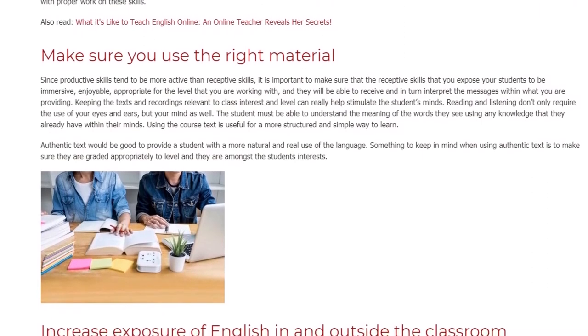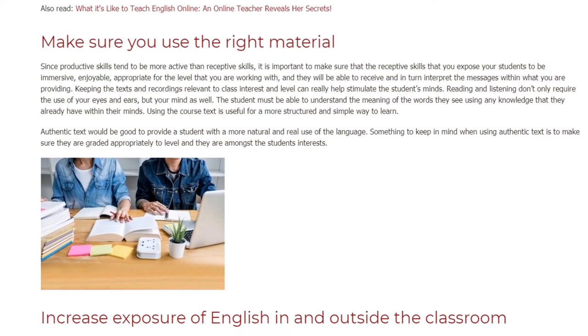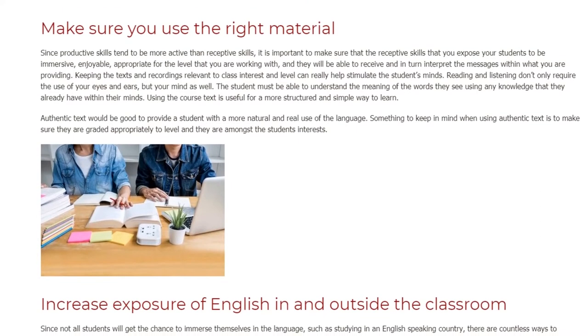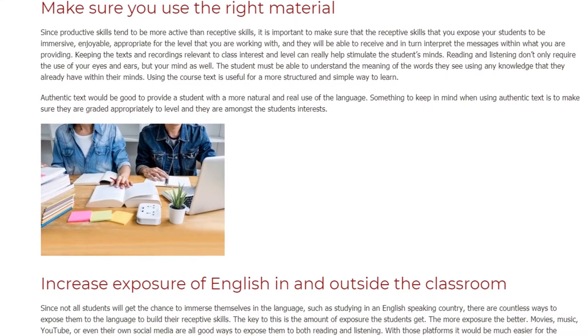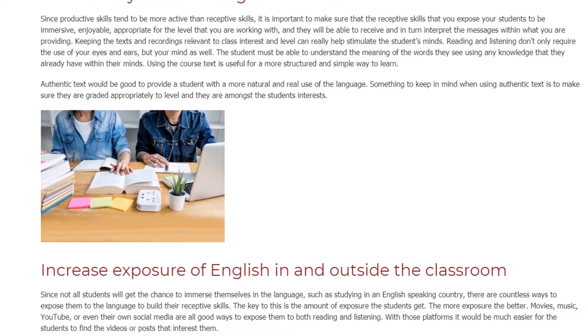Using the course text is useful for a more structured and simple way to learn. Authentic text would be good to provide a student with a more natural and real use of the language. Something to keep in mind when using authentic text is to make sure it is graded appropriately to level and is amongst the students' interests.